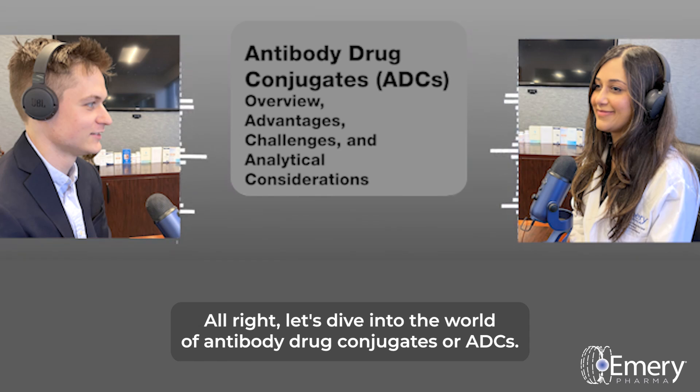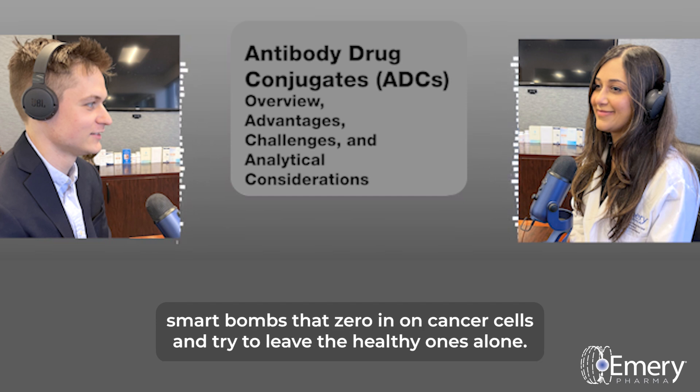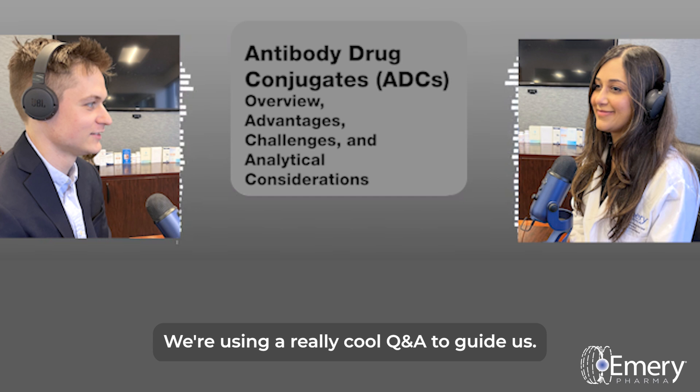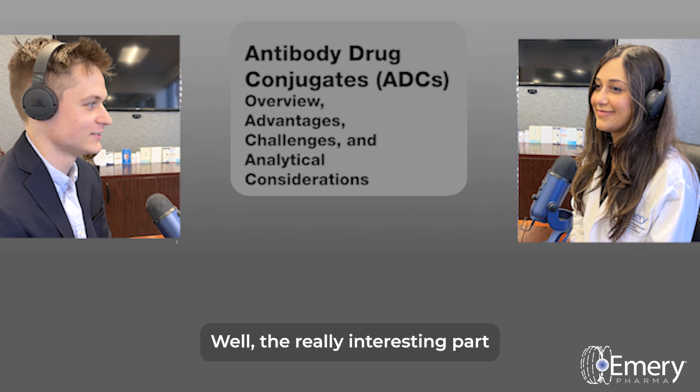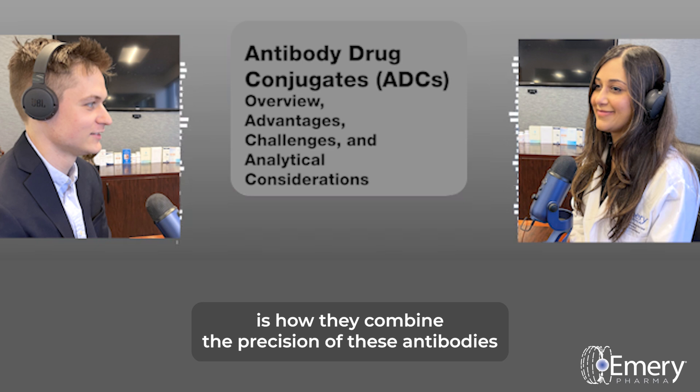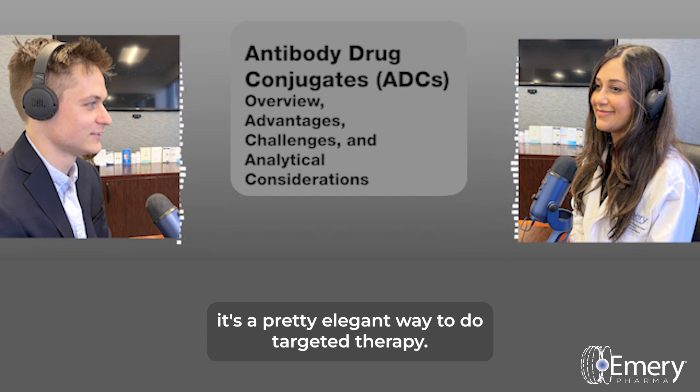Let's dive into the world of antibody drug conjugates, or ADCs. They're really shaking things up in cancer treatment, kind of like microscopic smart bombs that zero in on cancer cells and try to leave the healthy ones alone. The really interesting part is how they combine the precision of antibodies with the power of cytotoxic drugs. It's a pretty elegant way to do targeted therapy.